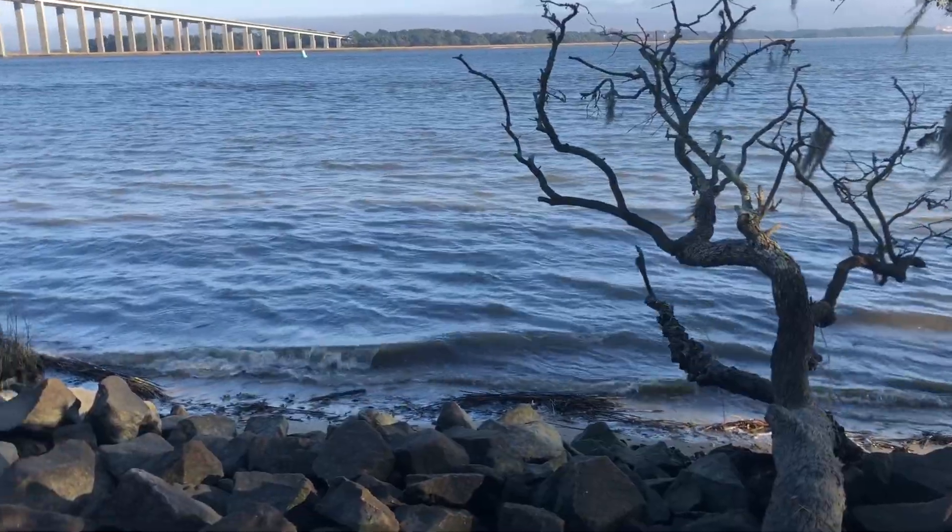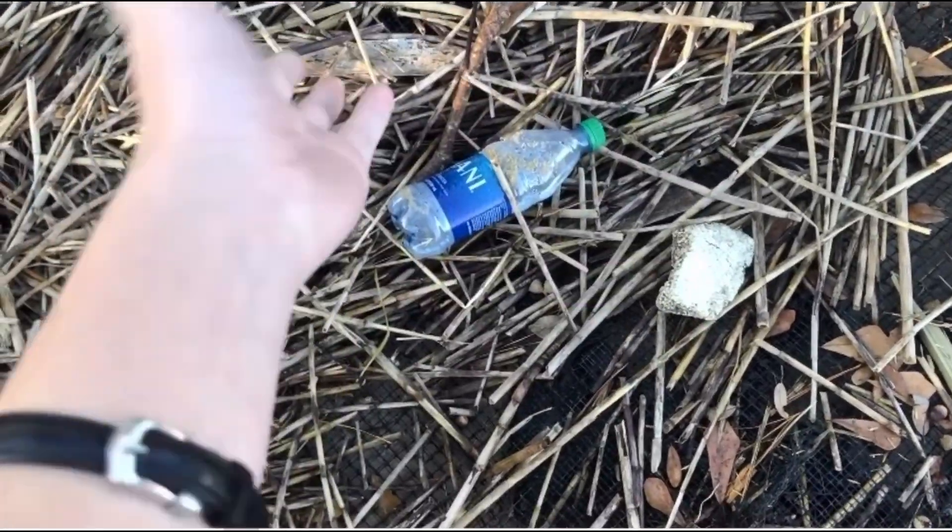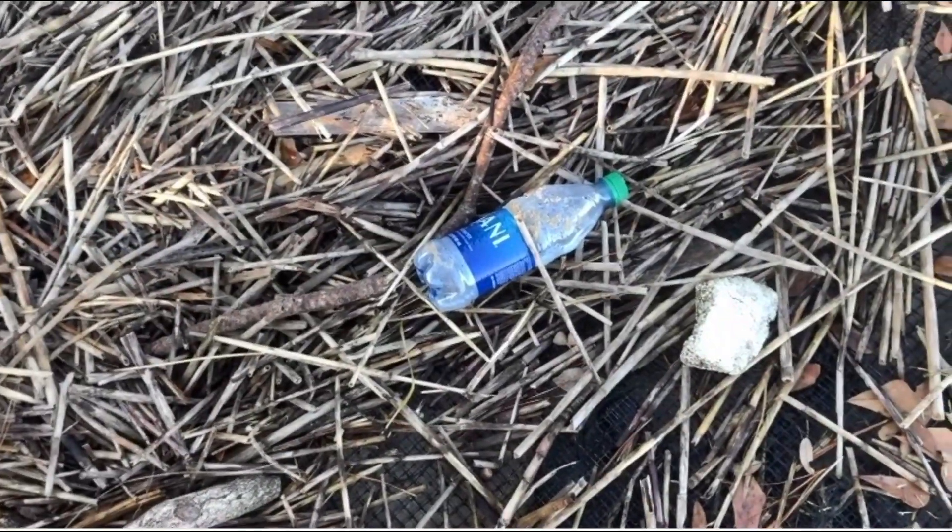If you are anything like me, you love the waterfront, but the amount of plastic that you see washed up on shore can be just depressing. It seems like it never ends. However, we may have a solution to our plastic problem one day, and part of that solution might surprise you.